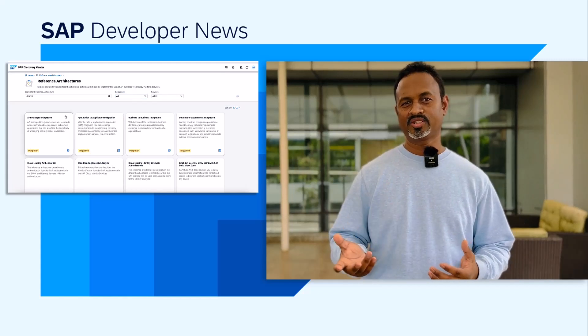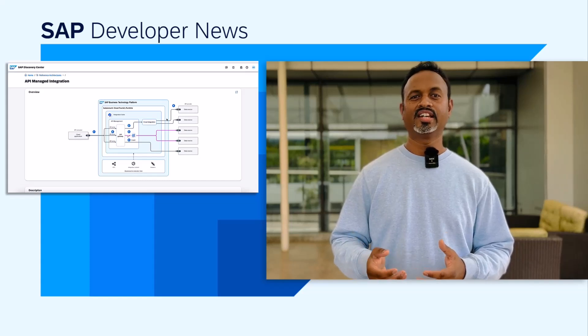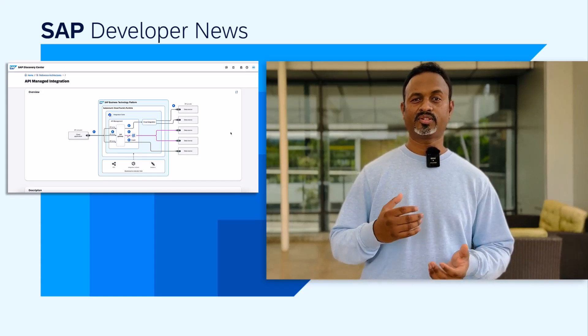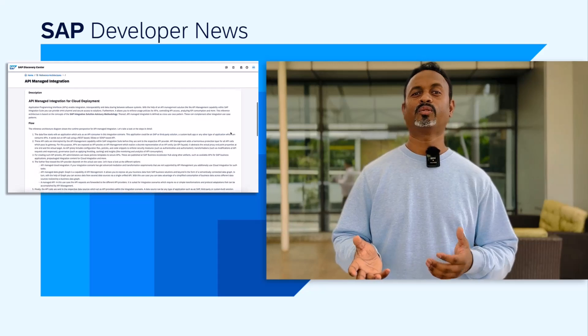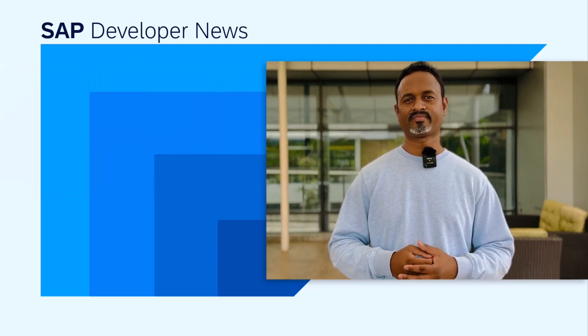In addition to the solution diagrams and integrated within the SAP BTP guidance framework, SAP BTP Reference Architecture provides helpful directions for businesses embarking on their SAP BTP adoption journey. For more information, check the description below.